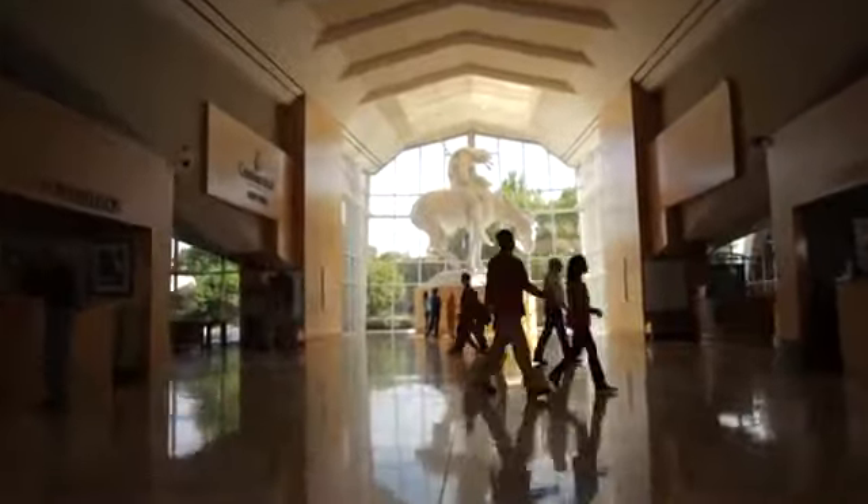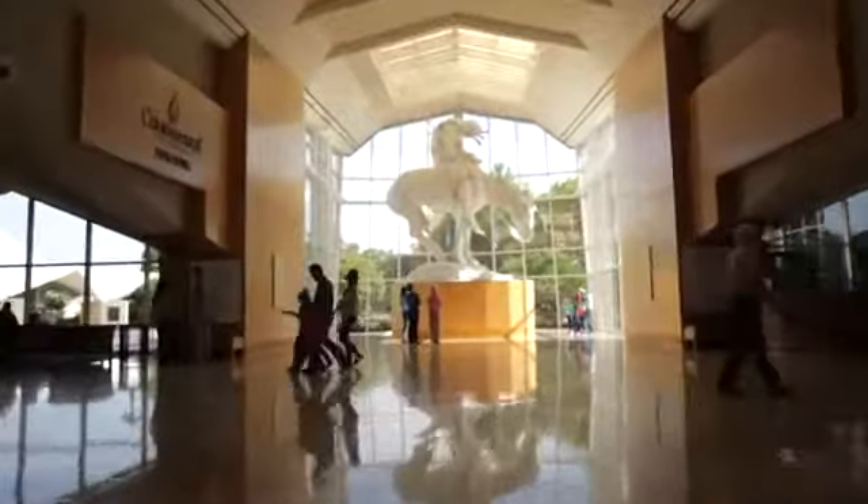The End of the Trail resided in California until 1968, when it was acquired by the museum and has remained here ever since. The breathtaking sculpture now stands in the entryway of the National Cowboy and Western Heritage Museum, greeting everyone who visits.